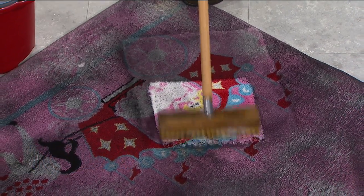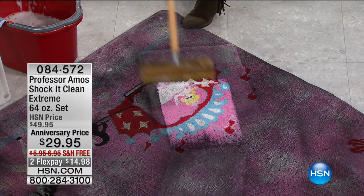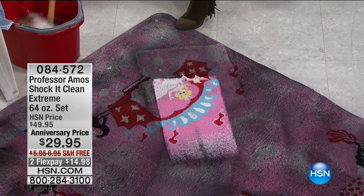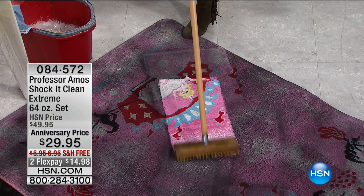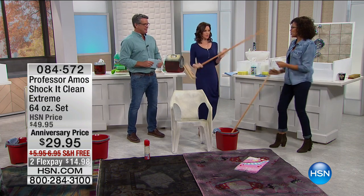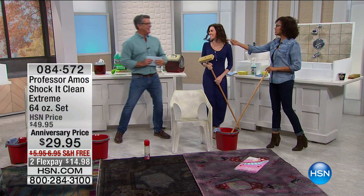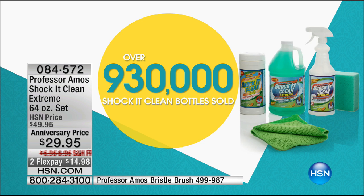Look at the before and after simply by using Shock It Clean — this stuff is amazing. We are celebrating our 12th anniversary and running out of time to get this at the best price ever. It's $29.95 — $20 off — plus an additional $5.95 off for shipping and handling, and it's on FlexPay at $14.98. Over 930,000 Shock It Clean bottles have been sold; 8,000 have been sold in this visit, leaving about 3,000 to go.